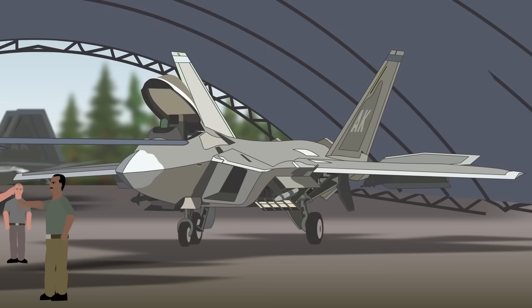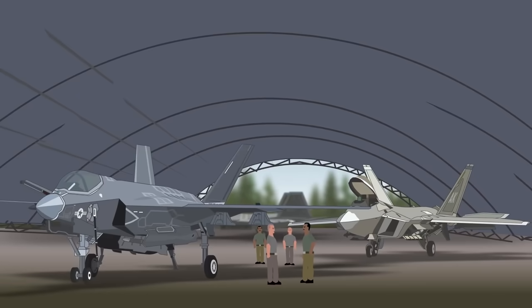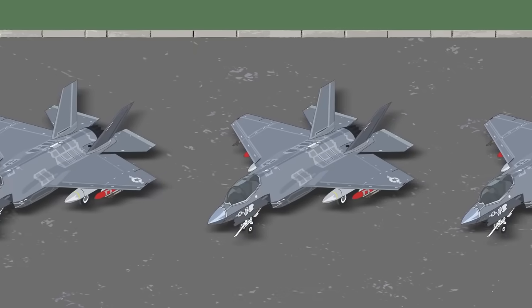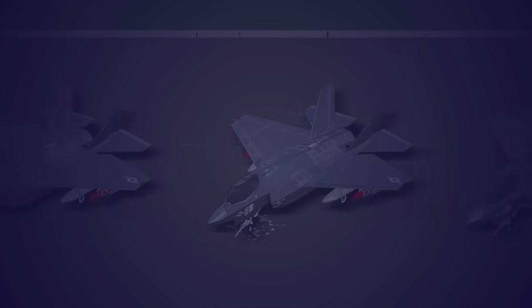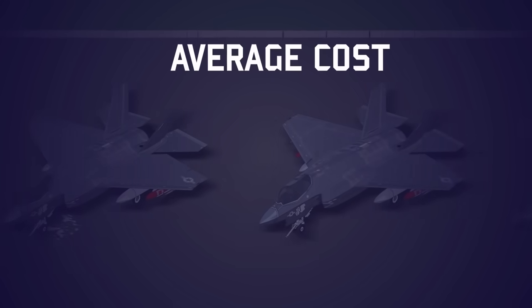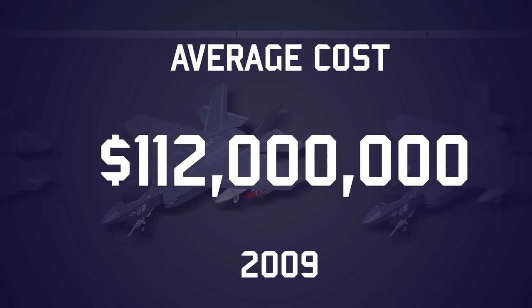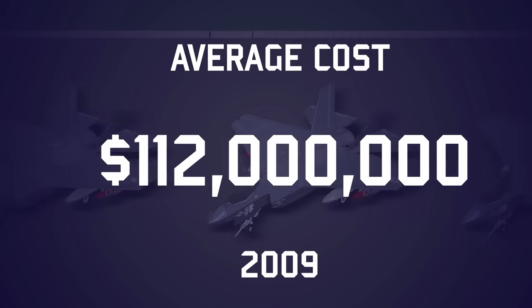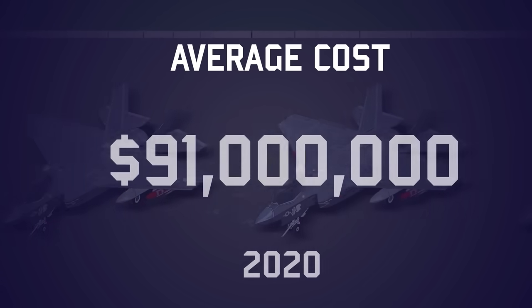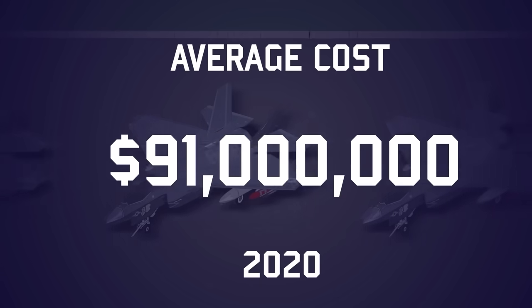There have been concerns about the aircraft's many systems underperforming, being unreliable, and being vulnerable to electronic attacks. In 2009, the average cost of an F-35A was $112 million, but by 2020 manufacturers had gotten cost overruns under control and were benefiting from mass production savings. With over 500 F-35s delivered, the average price has been reduced to $91 million.